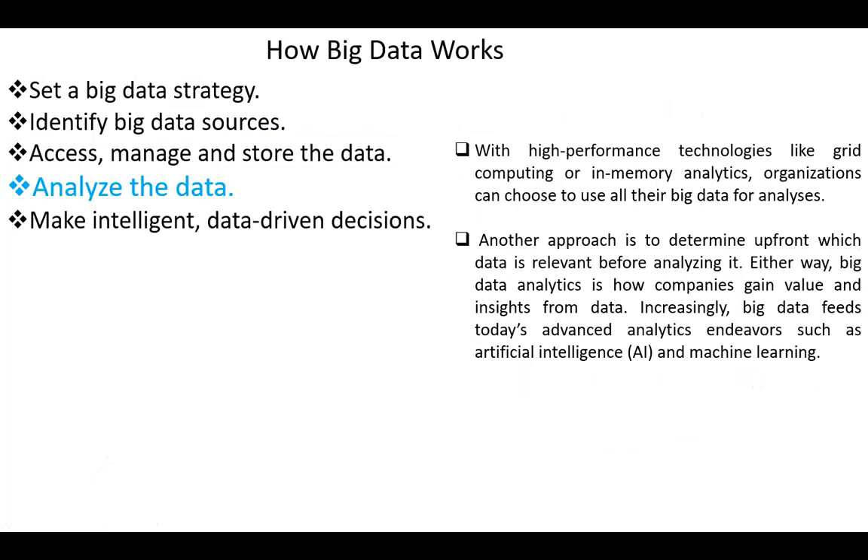Next, analyze the data. With high-performance technologies like grid computing or in-memory analytics, organizations can choose to use all their big data for analysis. Another approach is to determine upfront which data is relevant before analyzing it. Either way, big data analytics is how companies gain value and insights from data. Different tools like AI and machine learning are used in the analysis process.